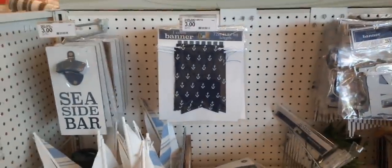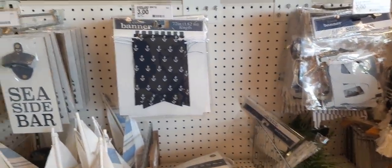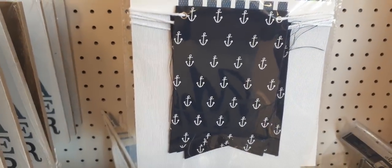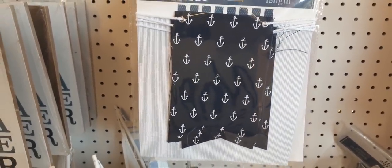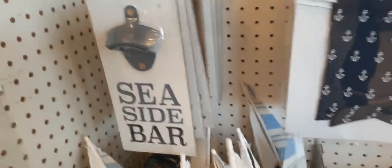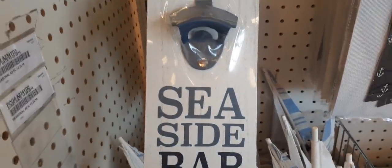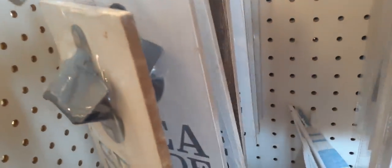Here's some more cool stuff. This is an anchor banner — it's six feet long. They also have these cute bottle openers: 'Seaside Bar' and 'Down the Hatch.' These are cute for Father's Day.